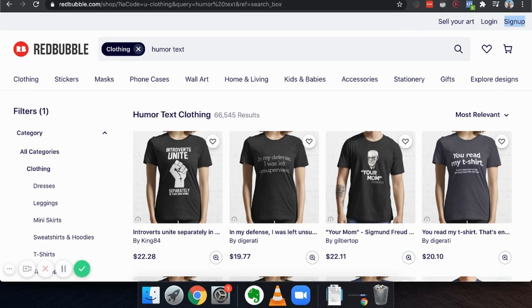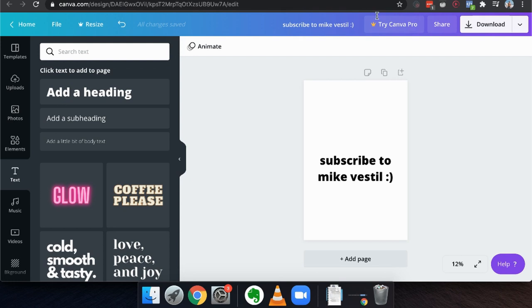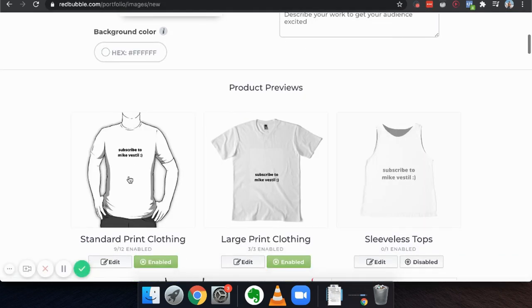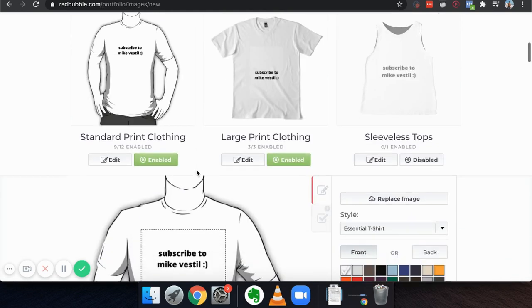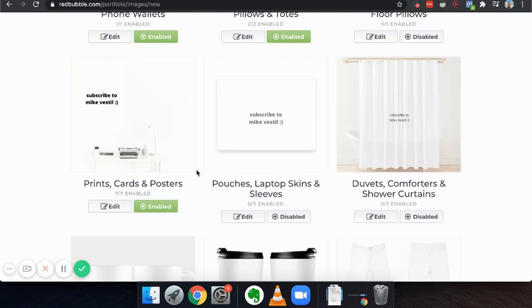All you do is sign up for a free account, click on 'create products,' and upload a design. I uploaded a design — 'Subscribe to Mike Vestil' — and now I can sell that t-shirt to anyone in the world. It's not just t-shirts: cell phone cases, pillow cases too. One way I made really good money was selling Jesus t-shirts — for all the Christianity people out there, it was pretty amazing.